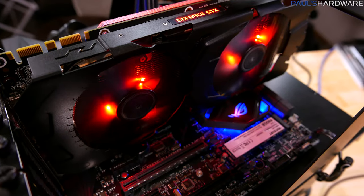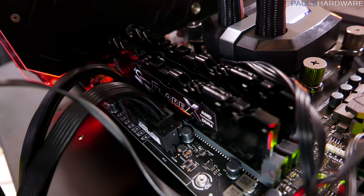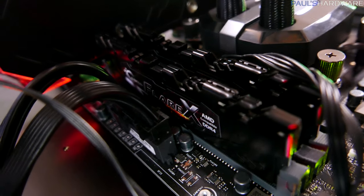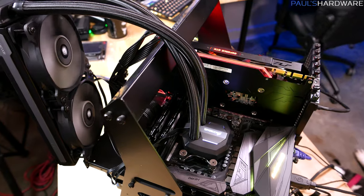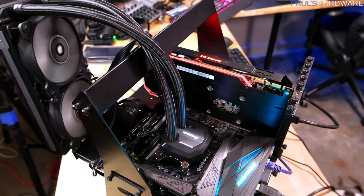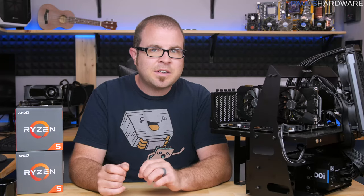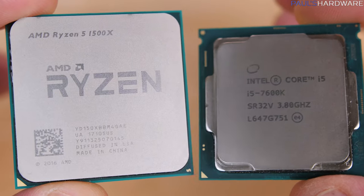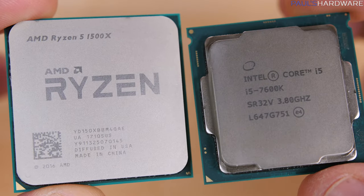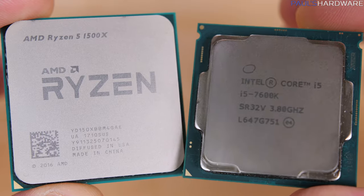Everything's powered by a Corsair HX1000i power supply. For memory, I have the G.Skill Flare X 3200 speed kit, down-clocked to 2933 for this test. For cooling, I have the Corsair H100i v2, which is a bit overkill for this platform, but I'm confident these chips, given their low 65-watt TDP, can be handled by any $35-$50 air cooler.